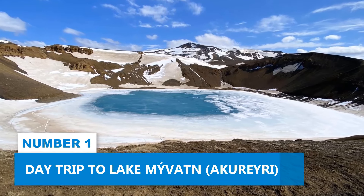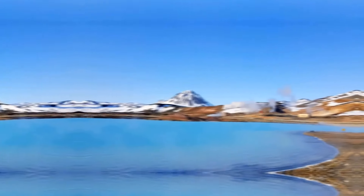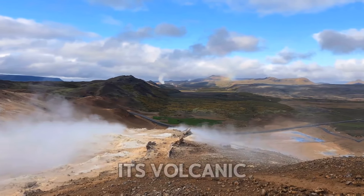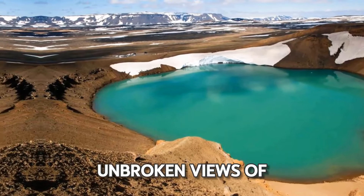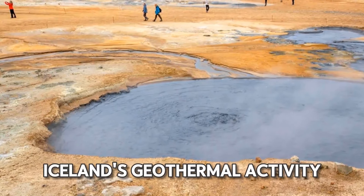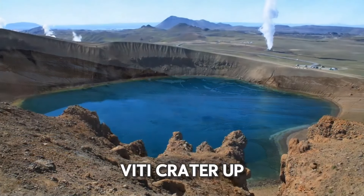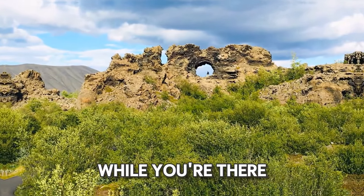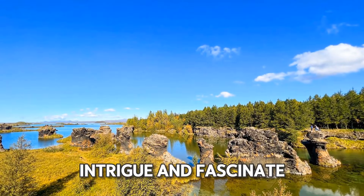Number 1: Day Trip to Lake Myvatn. Looking for a day trip away from Akureyri? Visit the entrancing Lake Myvatn. This popular spot is famed for its volcanic and geothermal hiking opportunities, promising unbroken views of the surrounding landscape. This place allows you to enjoy the wonders of Iceland's geothermal activity by visiting the Haverir hot springs and the formidable Vidi crater up close. While you're there, make sure to check out the mysterious Dimuborgir lava formations, which will undoubtedly intrigue and fascinate you.